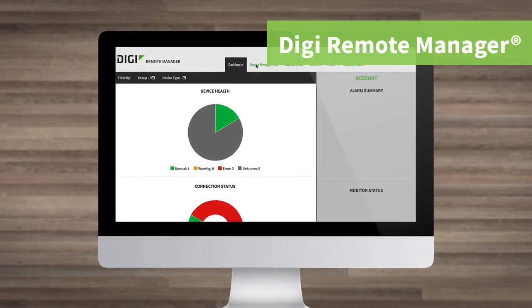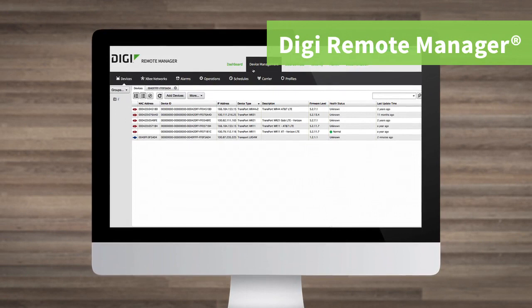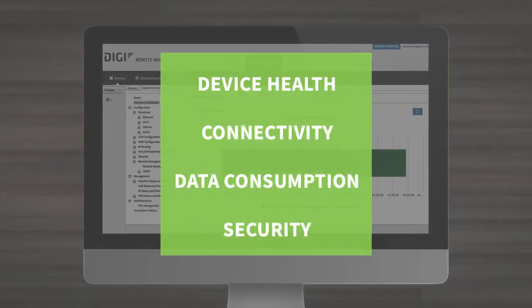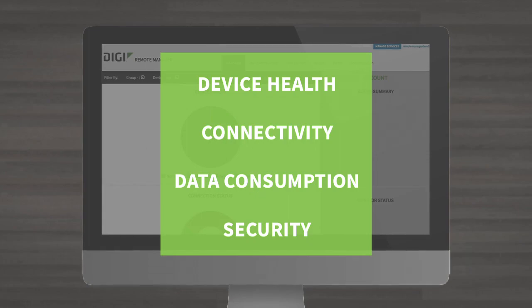Cellular routers offer customers the ability to provide a connection anywhere it's required. In conjunction, Digi Remote Manager protects enterprise networks by giving customers the opportunity to monitor device health, connectivity, data consumption, and security. For more information, go to digi.com.